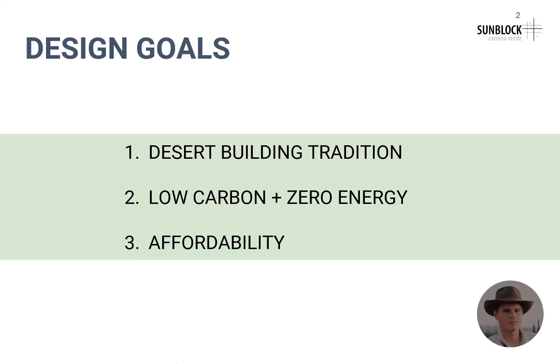The primary goals of our Solar Decathlon design project are: one, design homes that reflect the desert building tradition in the southwest. Taking inspiration from architecture that was designed before the invention of air conditioning helps us think about dwelling using passive strategies for human comfort. Goal number two is to make a low carbon and zero energy building. It is vital that we are doing our best to use low-impact materials and not using fossil fuels for energy needs.